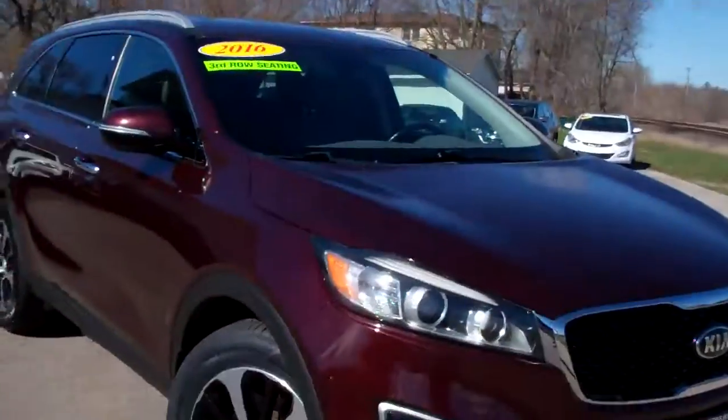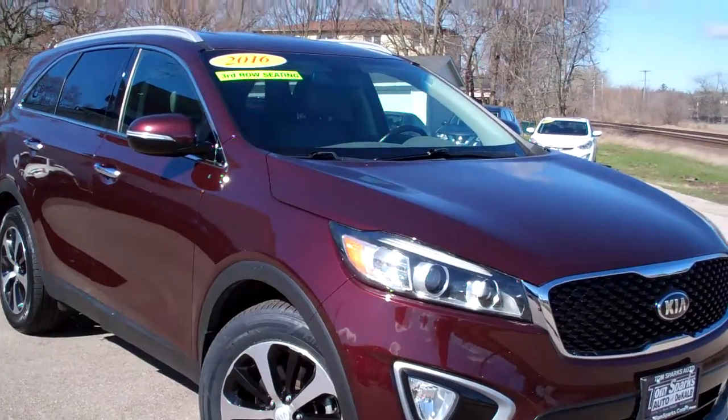Hey there, Brad Mayo, Tom Sparks Auto, DeKalb, Illinois. Hey, check this out — 2016 Kia Sorento.